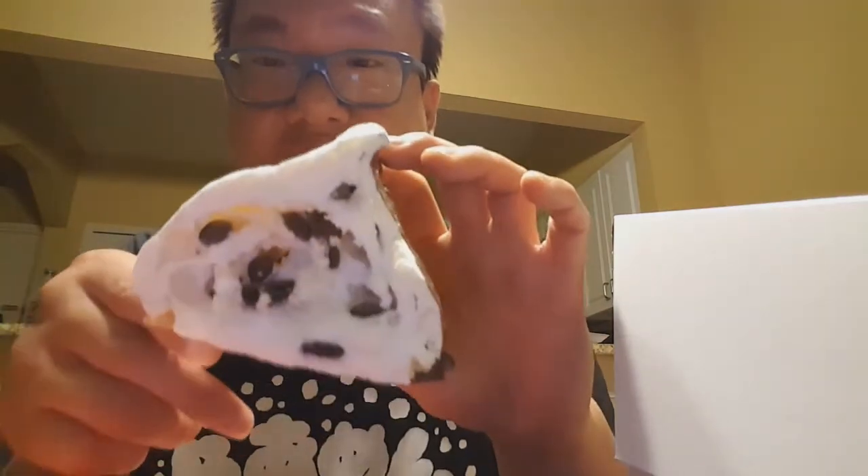Oh my gosh, what did we get ourselves into? Is this the cake? Is this the meringue? What the heck is this? I am gonna be on a sugar high for the rest of the evening, guys!